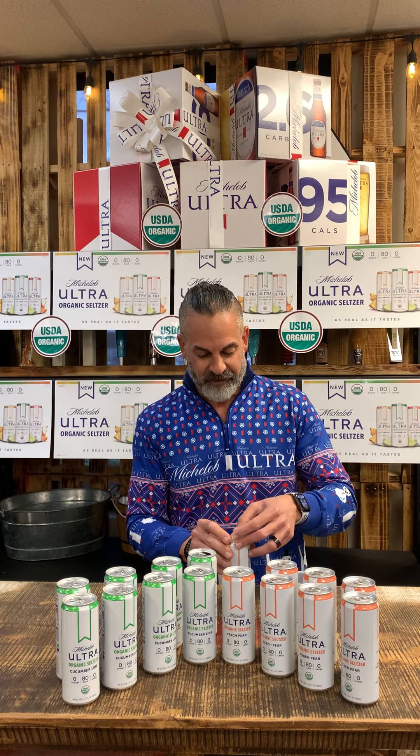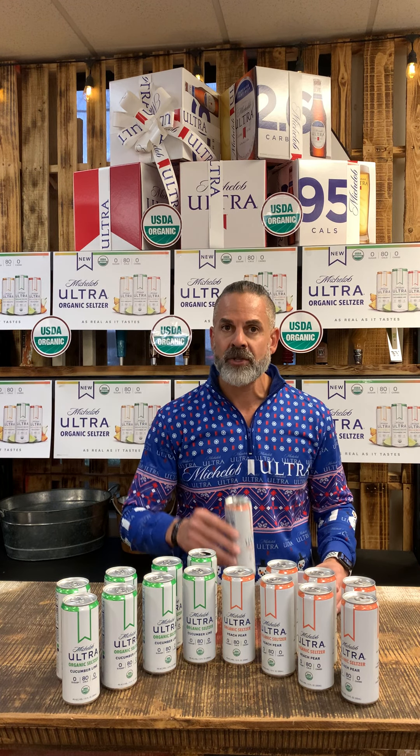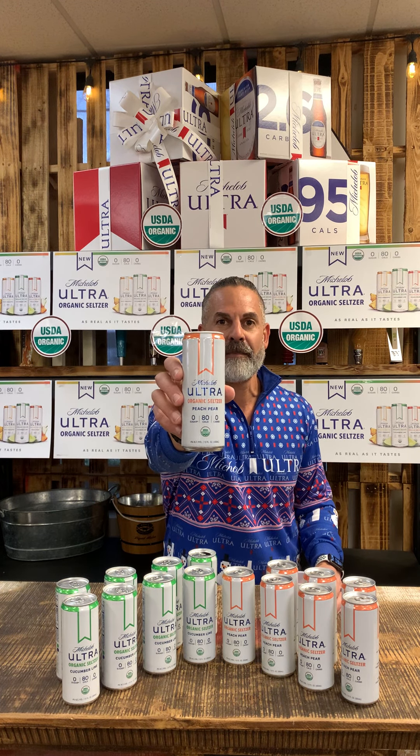Let's see how the peach pear is. It really is as real as it tastes. Here we go — peach pear. Check out the graphics on that. Beautiful, pops big time. I'm excited to smell this.